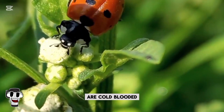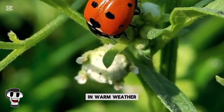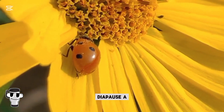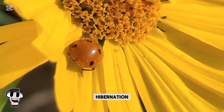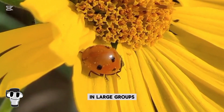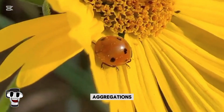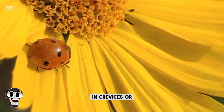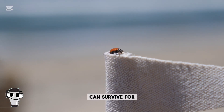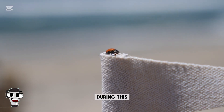Ladybugs are cold-blooded, which means they thrive in warm weather. When the cold sets in, they enter a state of diapause, a form of insect hibernation. During this time, ladybugs gather in large groups called aggregations, often finding shelter under bark, in crevices, or even in houses. Some species can survive for months without food during this period.